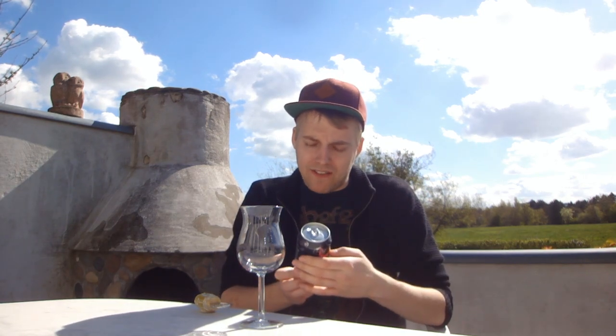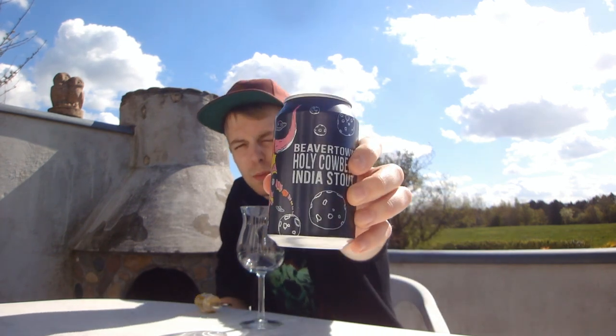This one is a newer UK craft beer by Beaver Town, and this is again canned craft beer — thumbs up for that. This is their Beaver Town Holy Cowbell India Stout at 5.6%, a Black IPA.